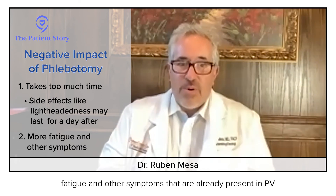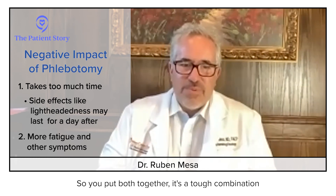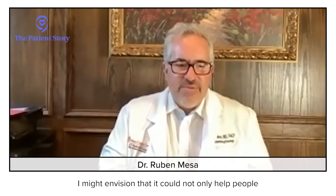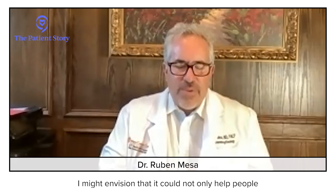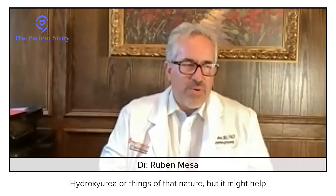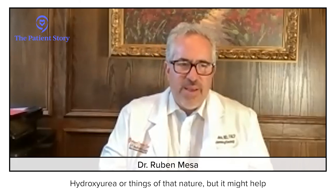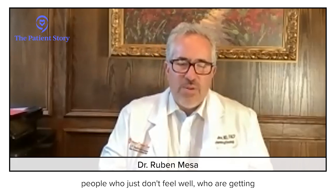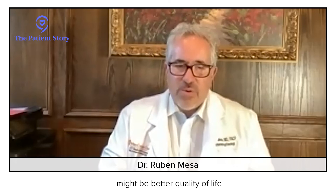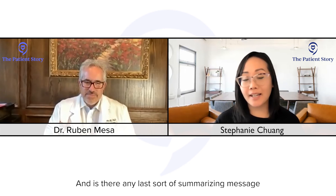That's already present in PV, so put both together and it's a tough combination. I could envision this approach helping not only people currently taking other medicines like hydroxyurea, but also people who just don't feel well who are getting phlebotomies alone. It might provide a more even type of control and better quality of life.